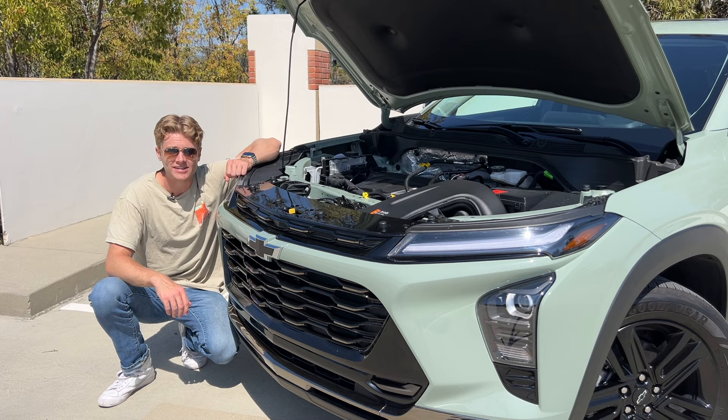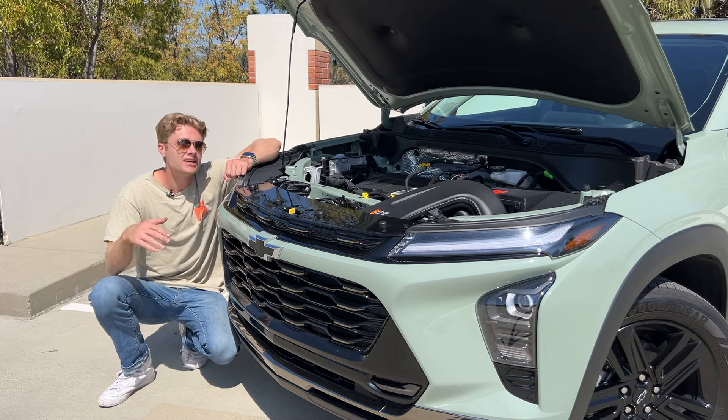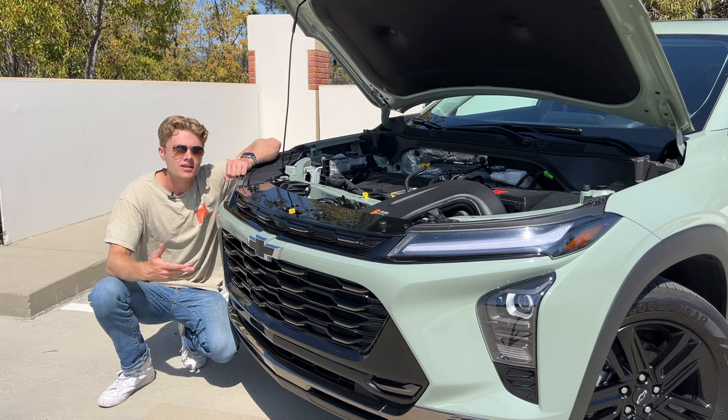The only hybrid that GM actually makes is the Corvette E-Ray. I would love to see a hybrid version of the Trax getting really good fuel economy, because that would make up for the lackluster power that this car makes.